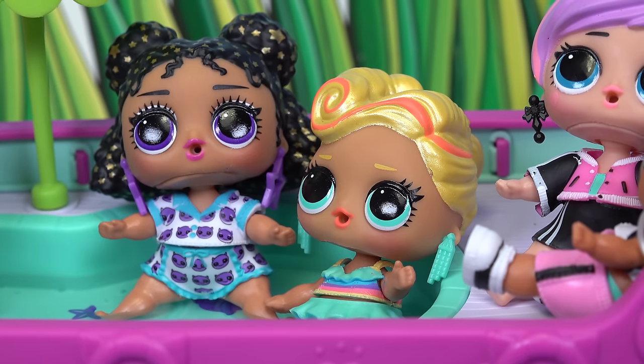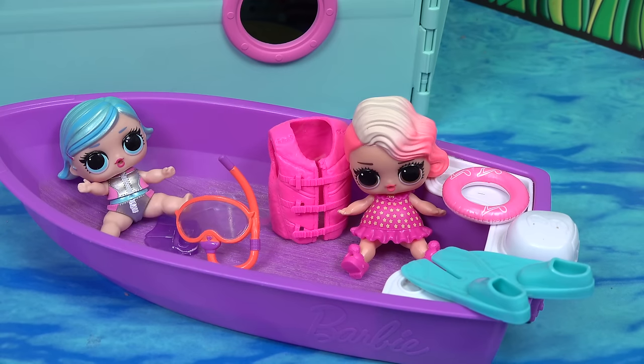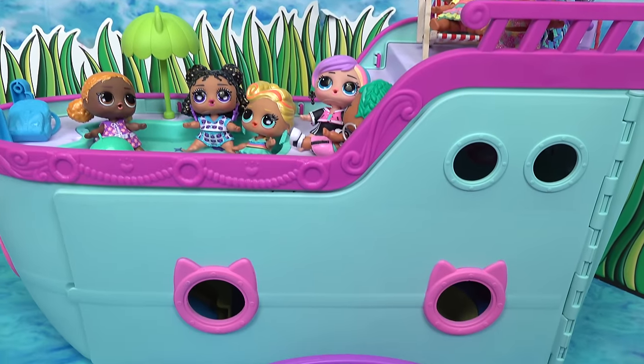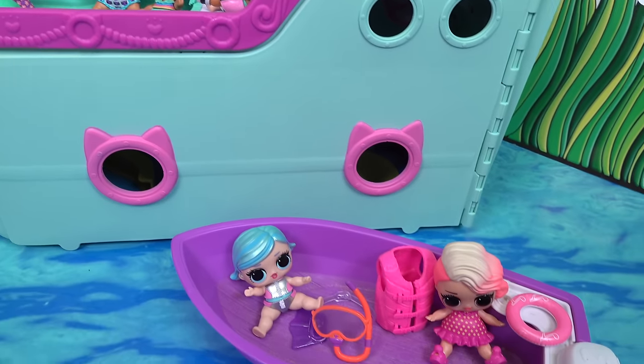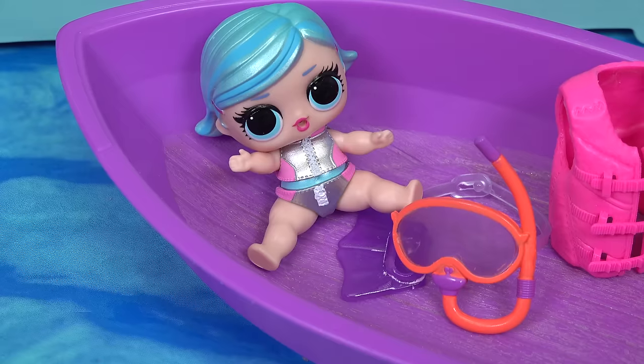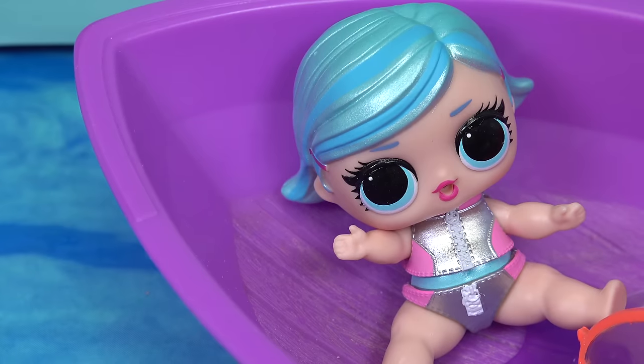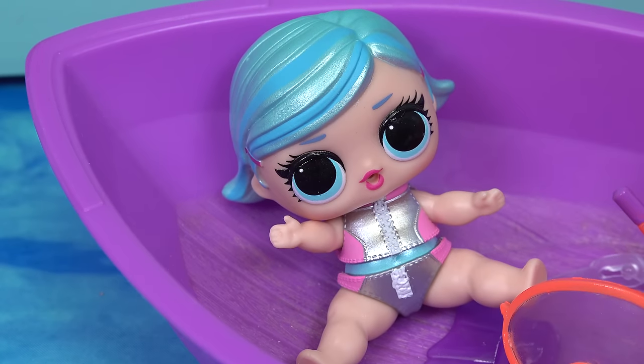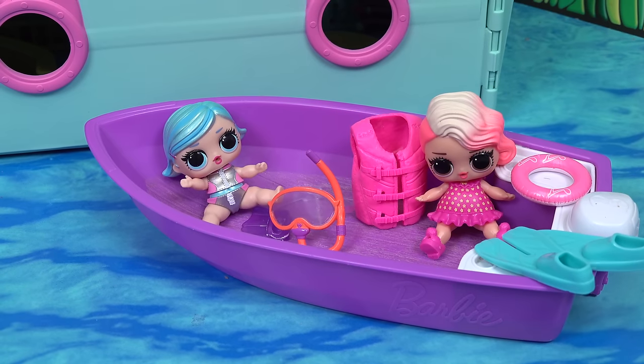We need an extra floatie — we only have one. Looks like our dolls need some summer accessories and some water supplies. Well, at least I can go scuba diving. I've got everything I need. Maybe you'll find some treasure, or some fishies and turtles. Hopefully not any sharks.